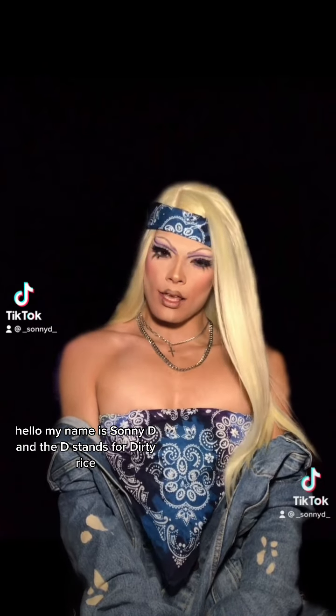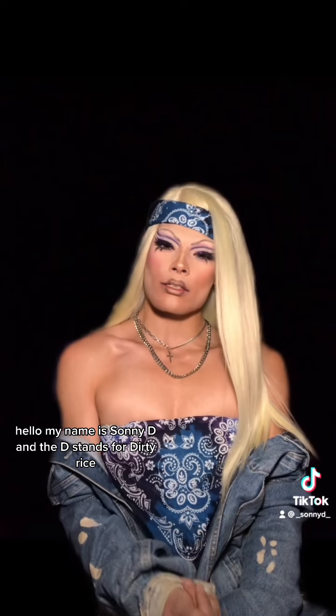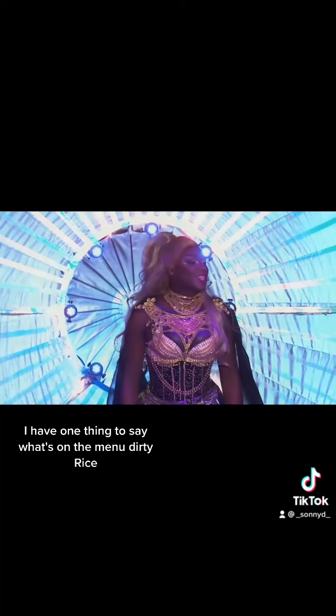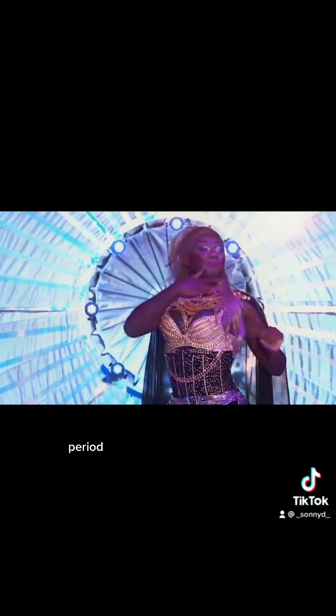Hello, my name is Sunny D, and the D stands for DIRTY RICE. I have one thing to say. What's on the menu? DIRTY RICE! Period.